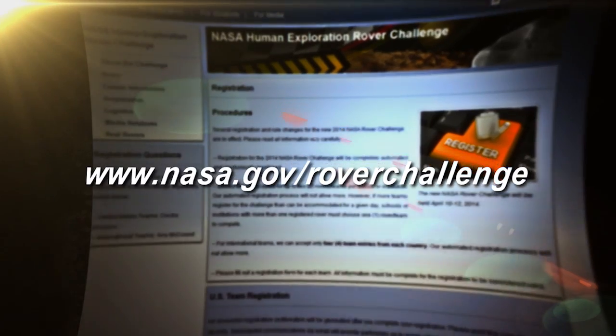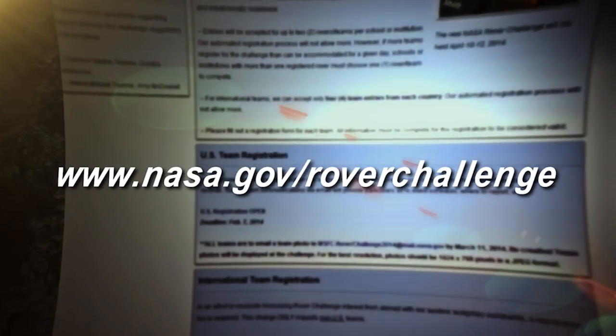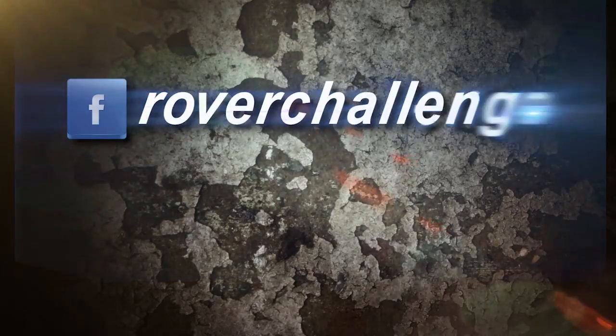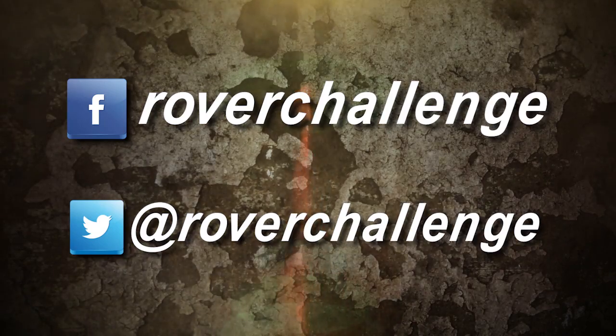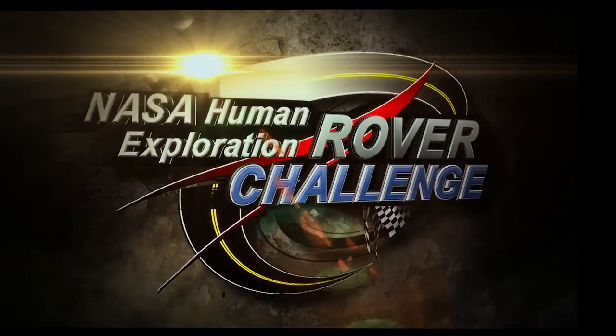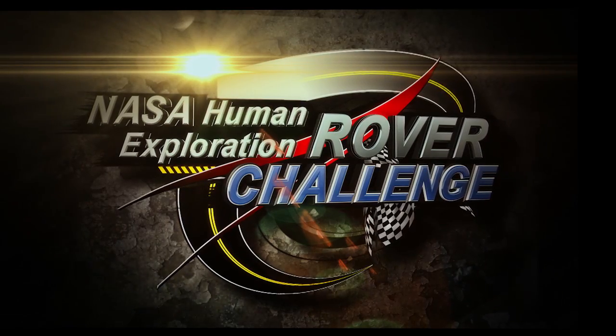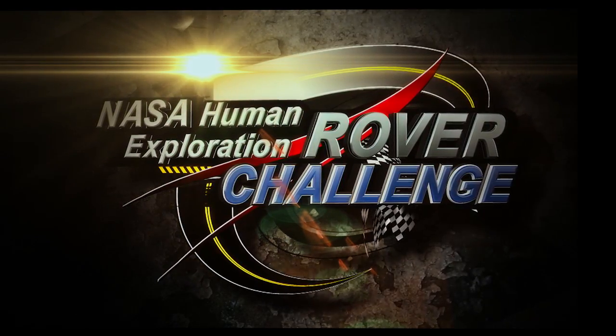Teams should visit the NASA Rover Challenge's official website to read the new requirements and design guidelines, and to register for the competition. Friend us on Facebook, and follow us on Twitter for up-to-the-minute news and announcements as they happen. The NASA Rover Challenge is underway, and with your help, exploration of the solar system won't be far behind. We hope you'll take the journey with us — in fact, why don't you drive?